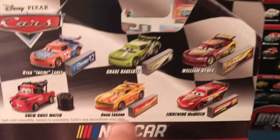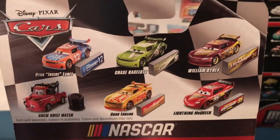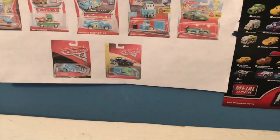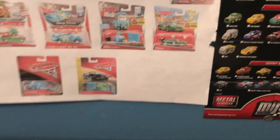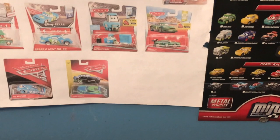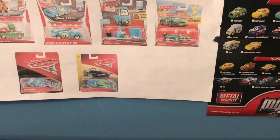I've got Chase, William, Lightning, Gogo Logano - who I reviewed yesterday - and Crew Chief Mater. I've reviewed all of these guys. Currently the only car that is out that I don't have is Luigi and Guido. Anyway, we'll start off by taking a look at Ryan's pit stop barrier.